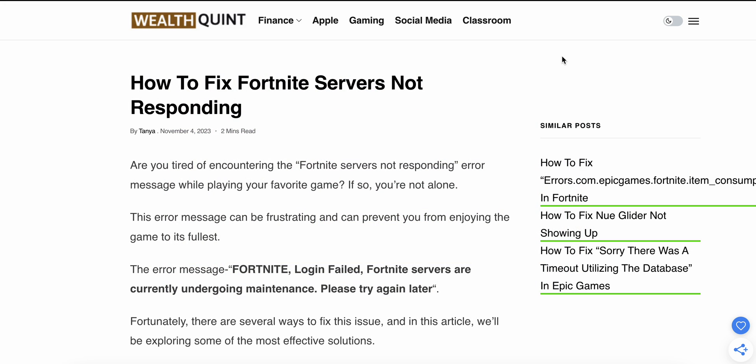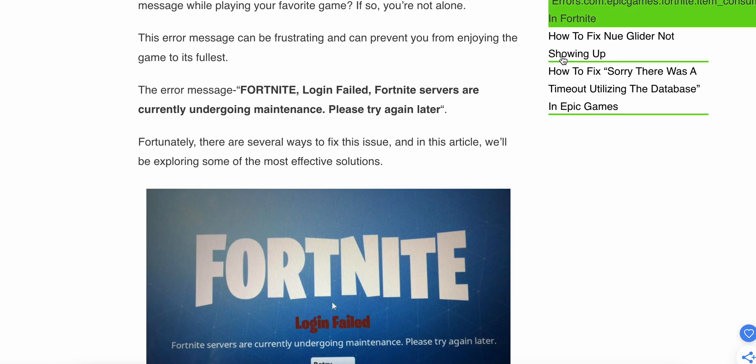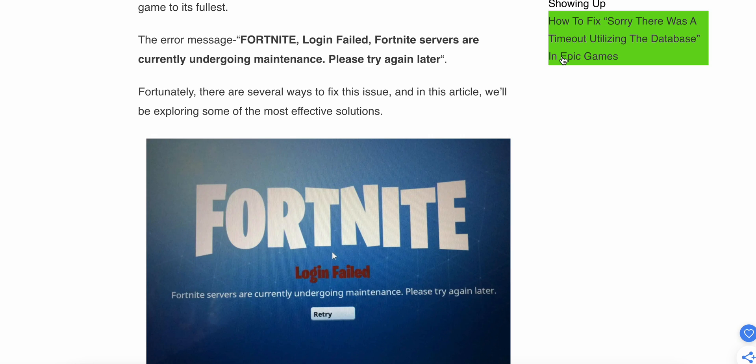Hi guys, welcome to our YouTube channel. In this video we will see how to fix the Fortnite server not responding error. If you are encountering this Fortnite server not responding error message while playing your favorite game, you are not alone. This error message can be frustrating and prevent you from enjoying the game to its fullest.